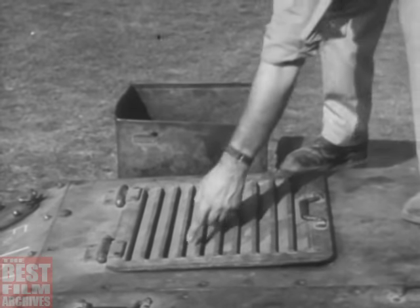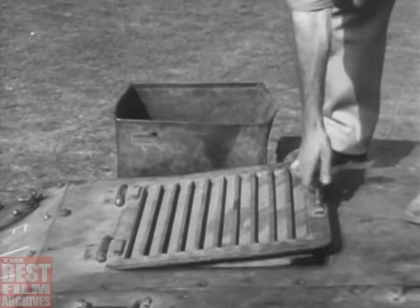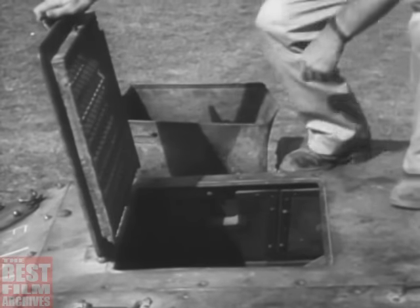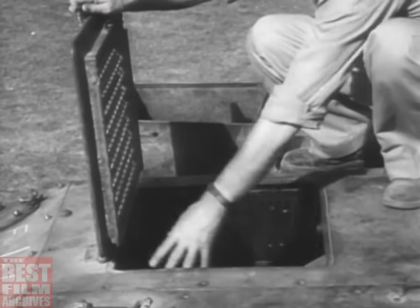Under this hatch is the oiling system, fuel supply, and batteries — extremely vulnerable at close quarters. This is the best spot to set the tank on fire, an ideal target for a Molotov cocktail.